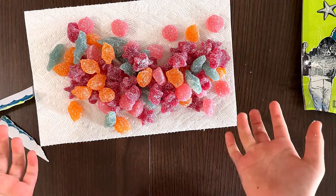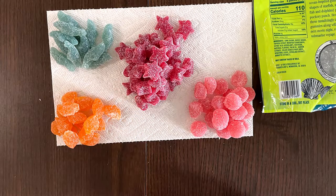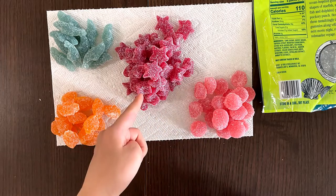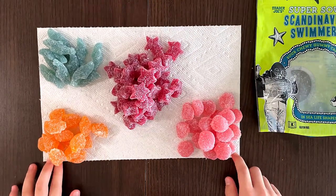Do I sort them? Yeah, let's do it. Meet you after I've sorted. All done! Oh my goodness, that's a lot. Gigantic pile of starfish. So this is dolphin, that's the tankfish, that's the seashell, and that's the starfish. There's four flavors. Let's taste the one that has the most — the starfish.